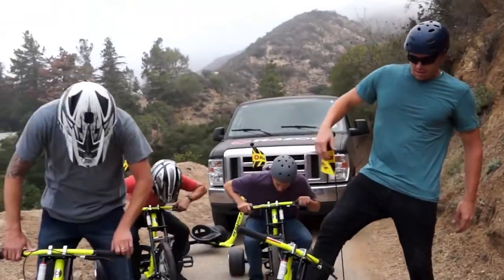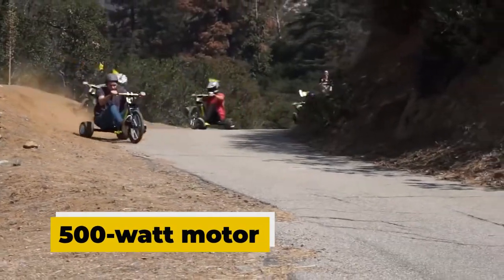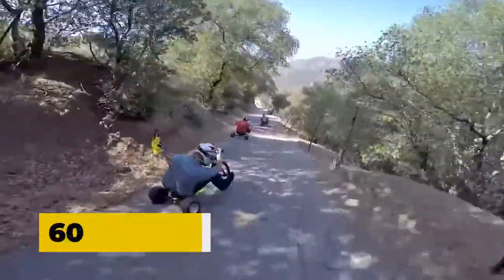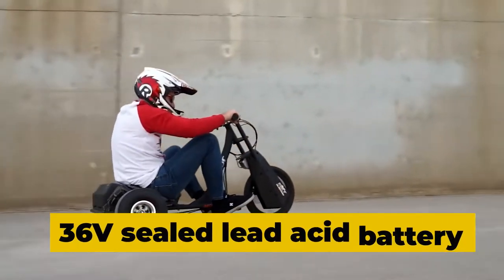Suited for kids 16 years and above and adults, it presents a powerful high-torque chain-driven 500-watt electric motor, capable of running at a top speed of 15 miles per hour. The Razer DXT electric drift trike has a fantastic endurance of 60 minutes on a single charge, with its three 12-volt sealed lead-acid batteries.